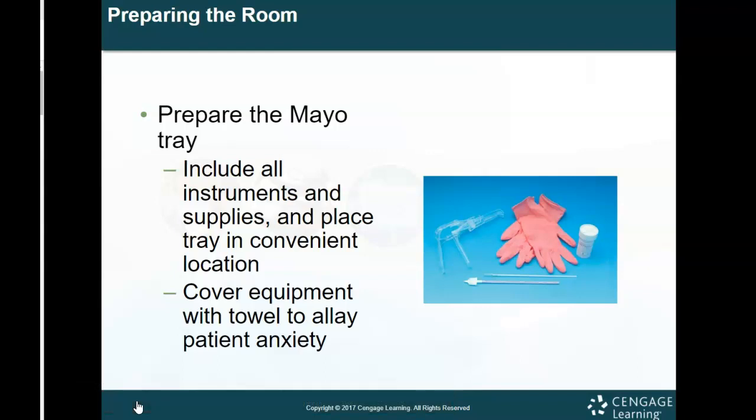You as an MA are going to be in the room with the physician because physicians don't perform these exams without somebody present for safety. You want to make sure the patient feels comfortable, but you also want to make sure there's always somebody there as a second pair of eyes so that no one can make accusations about what happened during the exam.